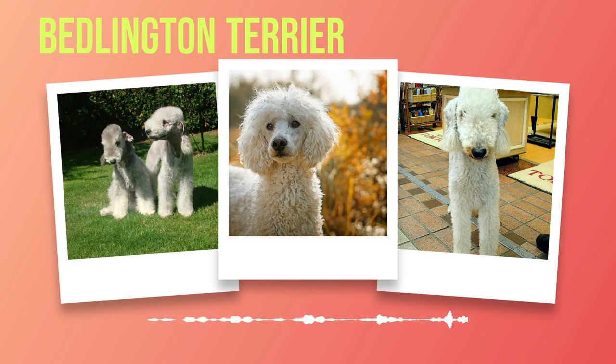Like any other breed, Bedlington Terriers may be prone to certain health issues, including liver problems like copper toxicosis and inherited eye conditions like retinal dysplasia. Regular veterinary checkups and appropriate care can mitigate these concerns, ensuring your furry friend leads a long and healthy life. Bedlington Terriers have an average lifespan of around 12 to 16 years. With proper care, a nutritious diet, and regular exercise, these dogs can provide companionship for many memorable years.